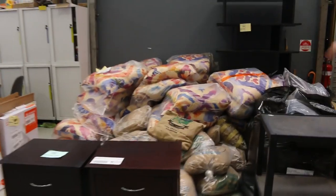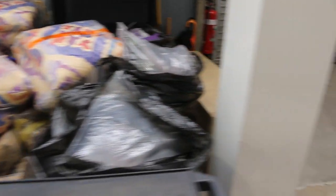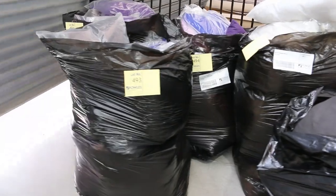I've got some unreserved cushions — heaps of unreserved cushions, actually. Mountains of them all the way through here. People always love the unreserved cushion lots, so they'll go nicely.